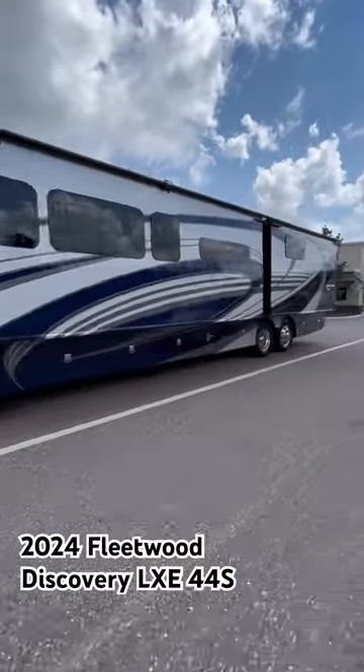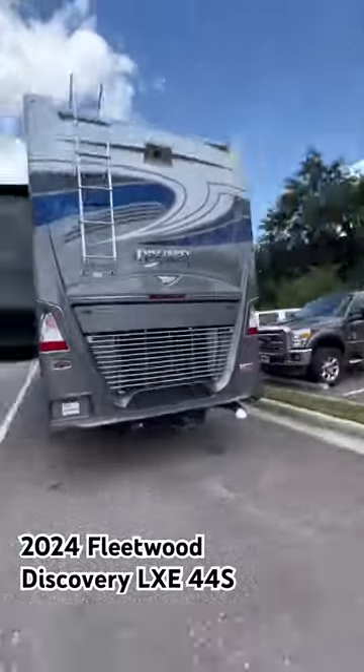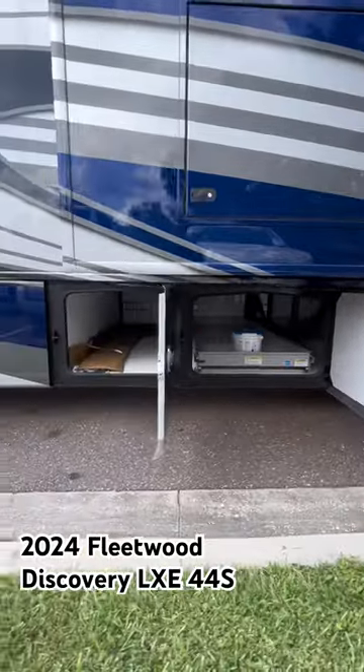What a beautiful paint job. This Fleetwood Discovery LXC sits on a Freedom Bridge chassis using Freightliner components, 450 horsepower, and tons and tons of storage underneath.